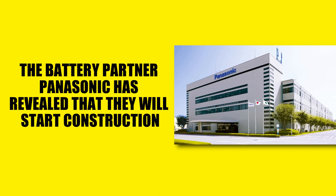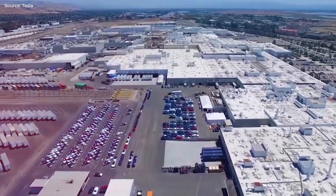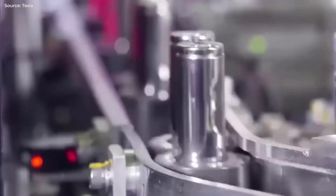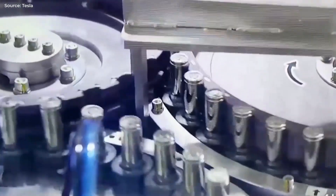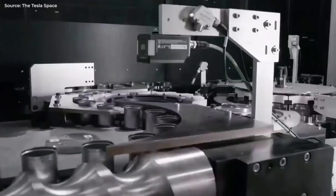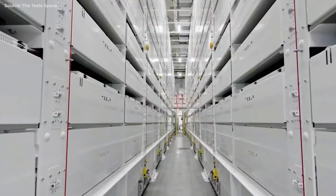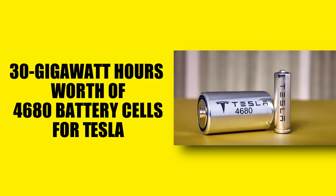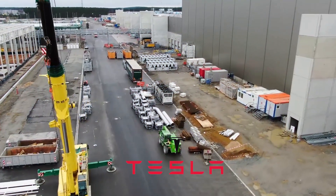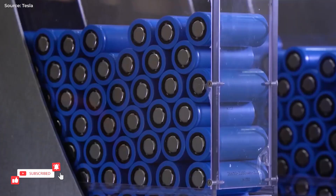Battery partner Panasonic has revealed that they will start construction on their new North American facility in Kansas as early as this month, so Tesla is not the only company growing. The Japanese corporation has been selling batteries to Tesla through Giga Nevada, but next year will see a significant increase in output by Tesla and nearly every other EV-capable company. Panasonic wants to have a head start on the competition. Once the plant has completely ramped up by 2025 at the latest, the initial objective is to generate around 30 gigawatt-hours worth of 4680 battery cells for Tesla.